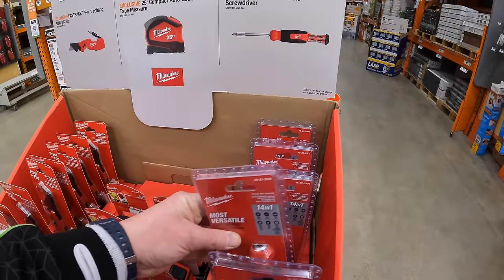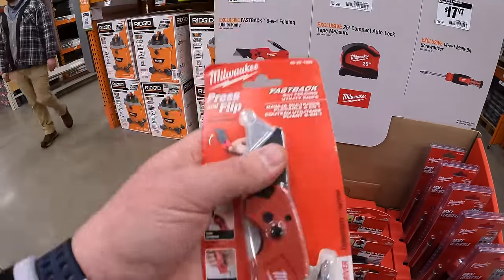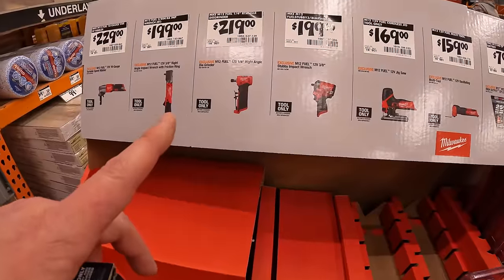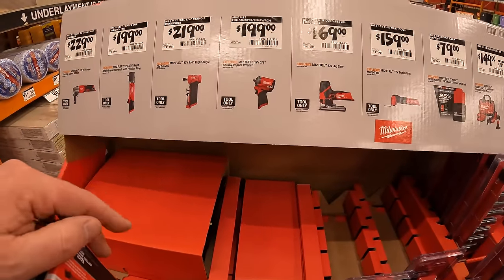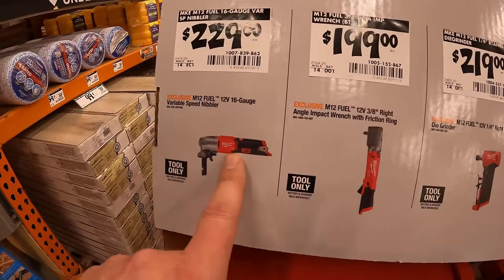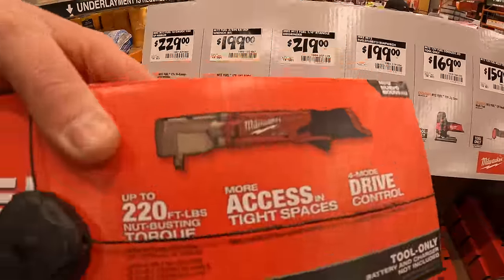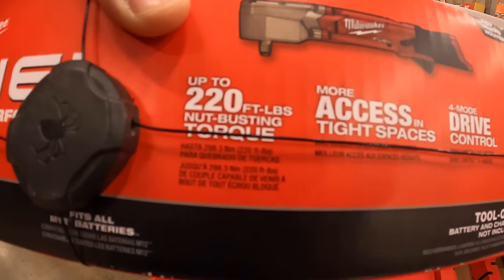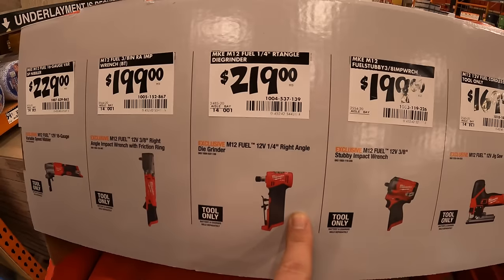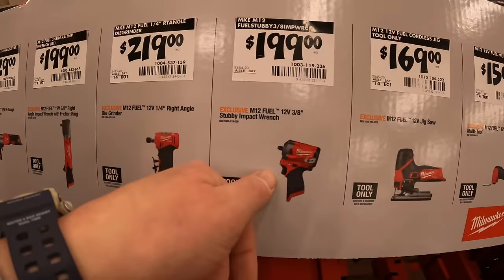The Milwaukee Fastbacks are amazing — the best utility knife I've ever used and I will swear by it. Going over these again: $229 for their 16-gauge variable-speed nibbler; $199 for the 3/8-inch right-angle impact wrench with friction ring — 220 foot-pounds of torque, not busting torque. $219 for the quarter-inch right-angle die grinder.